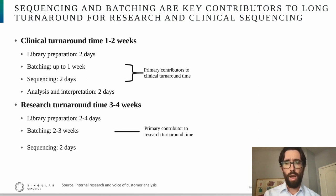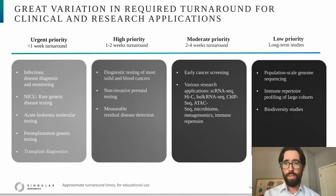It's useful to take a look at these trends at an application-specific level and look at the turnaround time requirements for each NGS application. In this slide, I've partitioned a number of NGS applications based on the required turnaround time. At the left, we have the urgent priority applications, where every hour counts, and the turnaround time is largely dictated by the time required for sequencing and analysis. This is an example where any technology that can improve the speed of sequencing can have a direct positive impact on testing.